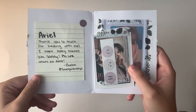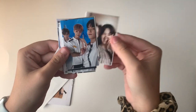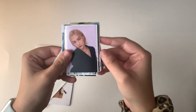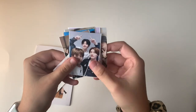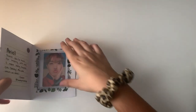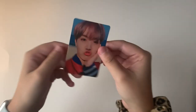The next one says 'Ariel, thank you so much for trading with me. I hope Hobie reaches you safely.' The freebies include some Treasure cards — oh my god these are so cute and dreamy! We traded for a Hobie card — here he is, super cute. This is the last one I needed for You Never Walk Alone, so I'm super grateful.